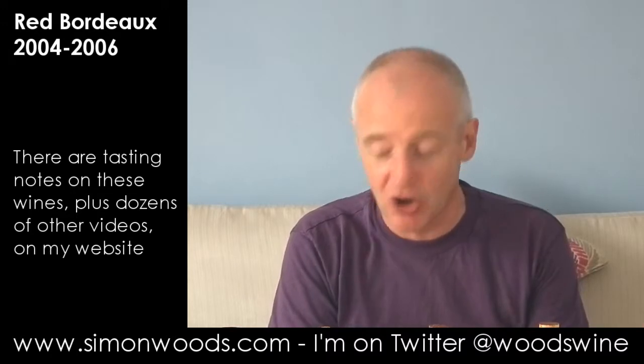Hi there, Simon from SimonWoods.com. Mature but affordable Bordeaux — an oxymoron? Well, I've got five wines here that are aiming to show that it's not, and I'm just going to dig into them and see where we get to.